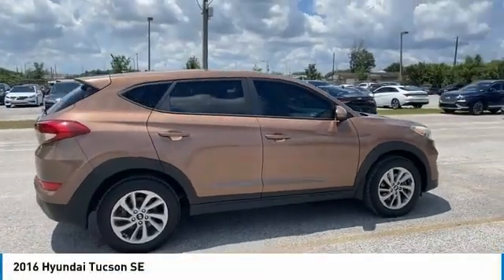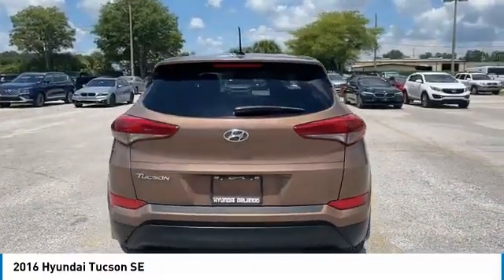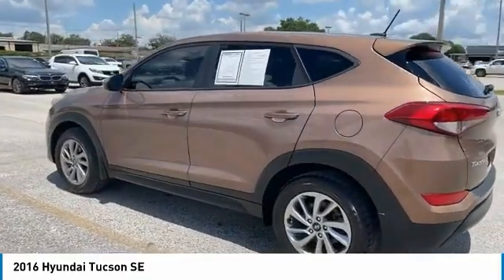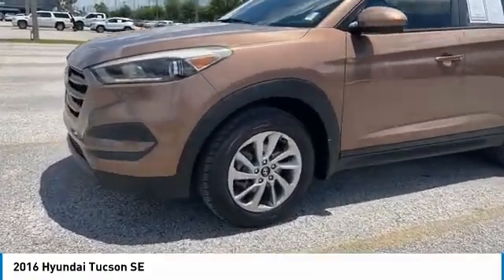Stop by and take a look at the 2016 Hyundai Tucson. The Hyundai Tucson is Hyundai's first CUV to be designed in Europe. Tucson takes the boxy utility vehicle and transforms it with flowing curves, graceful lines, and style to spare. It's the future of the crossover.